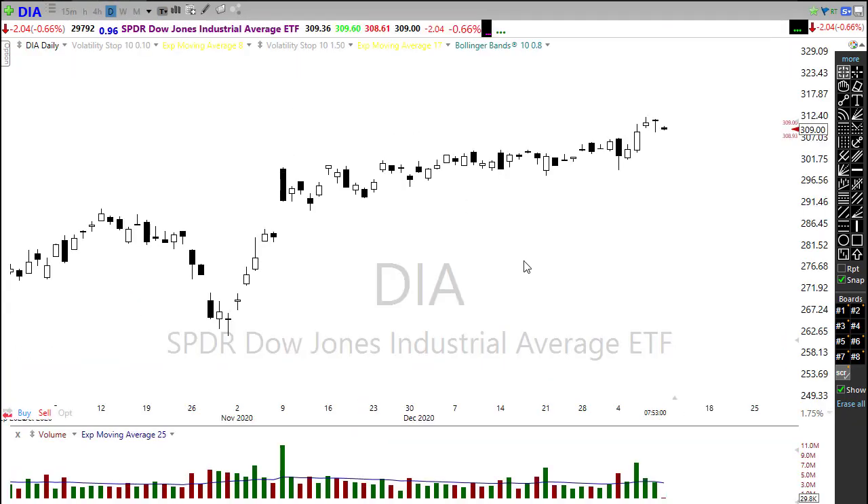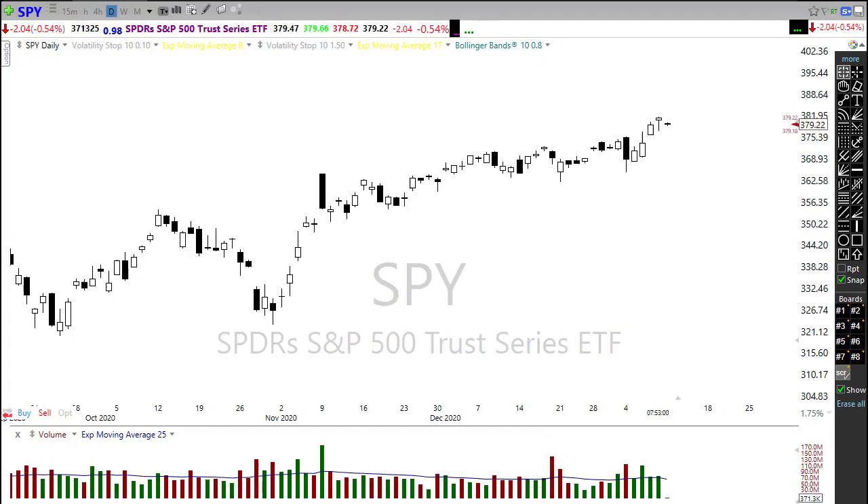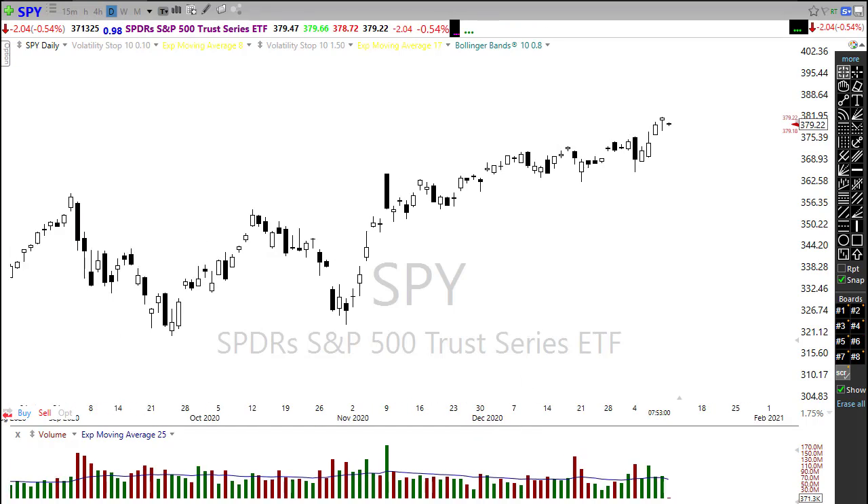If the bears decide to finally engage, we'll wait and see. Right now the bears don't seem to have any energy whatsoever. With President-elect Biden's comments suggesting there could be trillions more in stimulus on the way once he takes office, maybe we can just continue to print and nothing else matters and we move higher. However, the market is reacting a little bit to coronavirus concerns this morning.